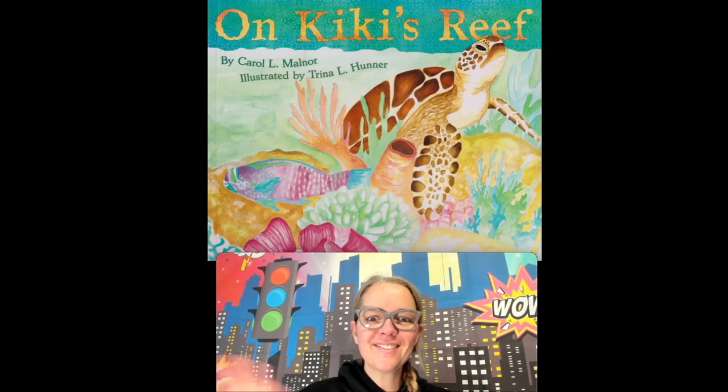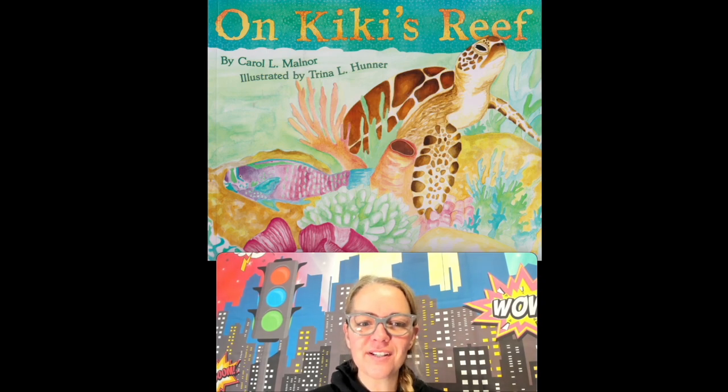Good morning, friends. Today we're going to read a book called On Kiki's Reef. We're learning about habitats and where things live. Kiki is a turtle and Kiki lives in the ocean by a coral reef. I wonder who else lives there too. Let's find out, friends.